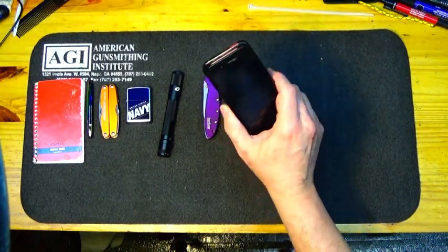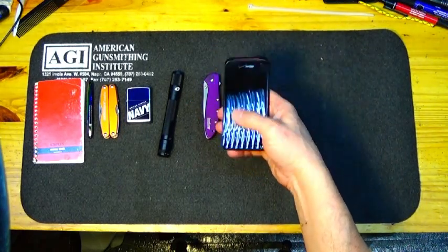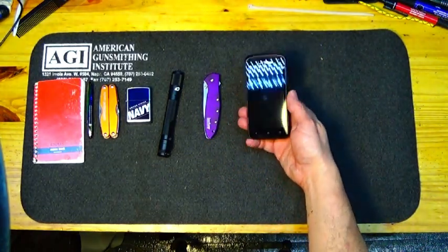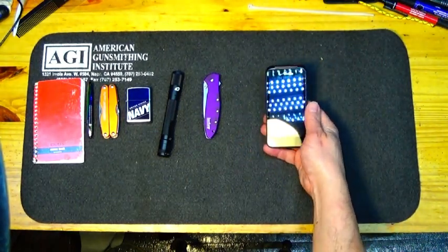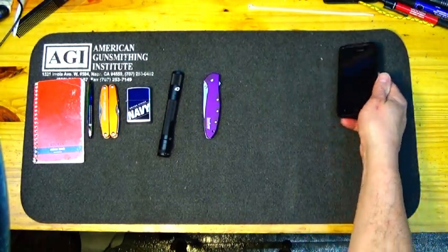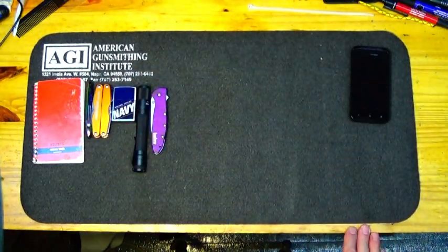I also carry my cell phone. This doubles as my watch because it has the clock and lots of other stuff. A cell phone is probably the most important safety equipment you could possibly carry — it's just going to be the best way to get a hold of help when you need it. So I always carry that.